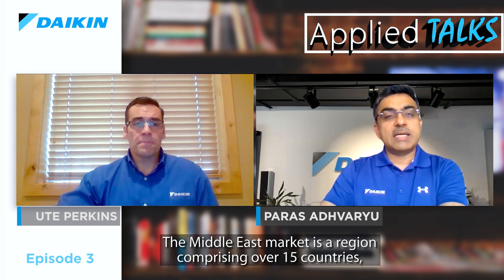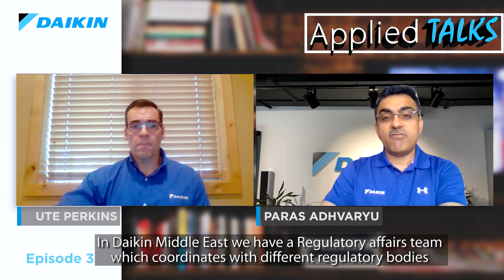The Middle East market is a region comprising over 15 countries, all with different energy efficiency and import regulations. In Daikin Middle East, we have a regulatory affairs team that coordinates with different regulatory bodies and relays requirements to factory product development teams, ensuring product development follows local regulations. This process was also followed for the development of inverter air-cooled chillers, ensuring compliance with local regulations. We not only meet but exceed efficiency regulations such as ESMA and Dubai Green Building Regulations in Dubai, Estidama in Abu Dhabi, SASO in Saudi Arabia, MEW in Kuwait, and so on.